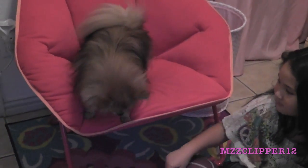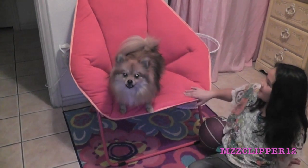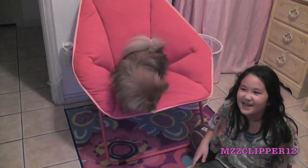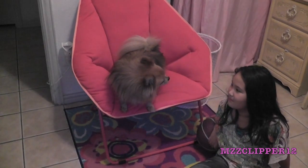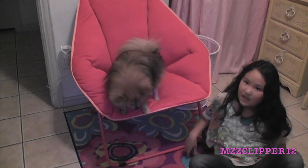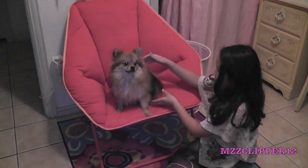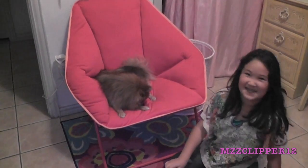So, here I have this pink chair. My mom said it's really uncomfortable, but Bella loves this chair. She's been sleeping in it. Do you want to get down? I don't think she does.